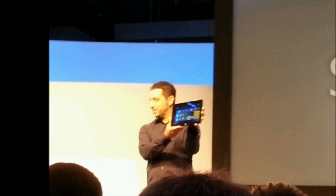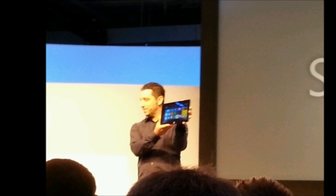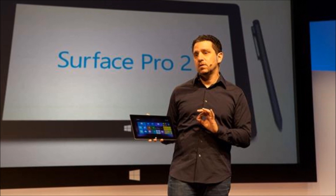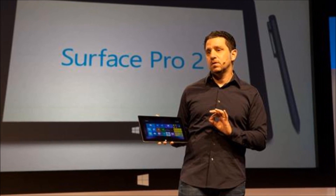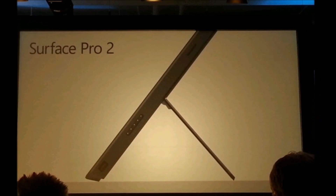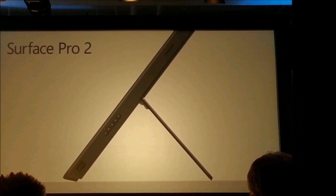Today Microsoft unveiled the follow-up to the x86 Windows 8 compatible tablet, the Surface Pro 2, and it comes with a stylus. According to Microsoft's claims, this new tablet boasts 50% more color accuracy, an improved speaker setup, and some speed gains. It's purportedly 20% faster than the original, and battery life has gotten a significant 75% boost as well.